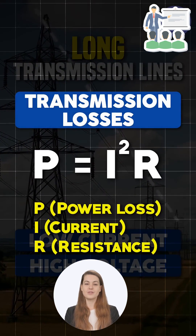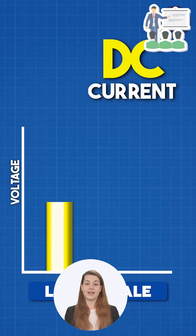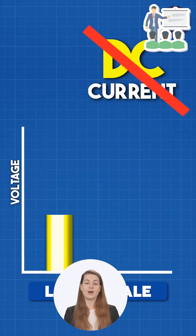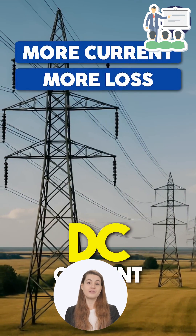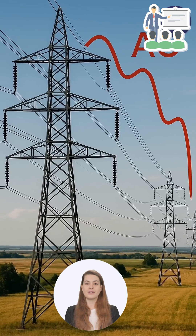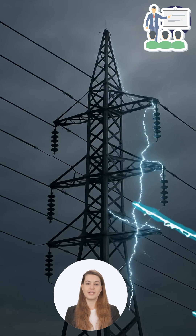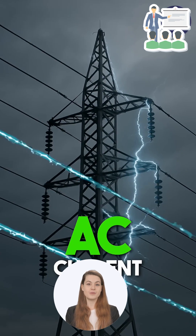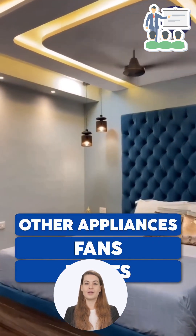When electricity travels over long distances, we keep the voltage high and the current low. Why? Because power loss during transmission is proportional to the square of the current. If we tried to do the same with DC, we couldn't easily reduce its voltage for safe home use because DC doesn't play well with transformers. That means we'd have to send higher current, which leads to higher losses.